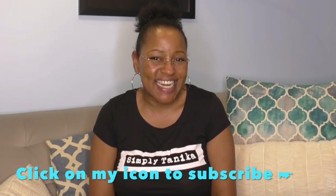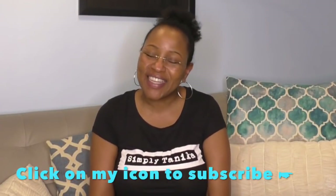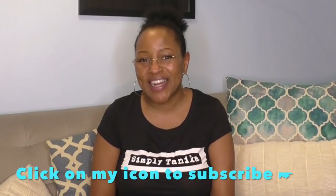Hi, thanks for clicking on Simply Tanika. I am Tanika. If you are new here, welcome — hit that subscribe button, let's hang out a while. If you are returning, welcome back. What's up, fertility fam? We gotta do what? Let's get those babies, ladies.